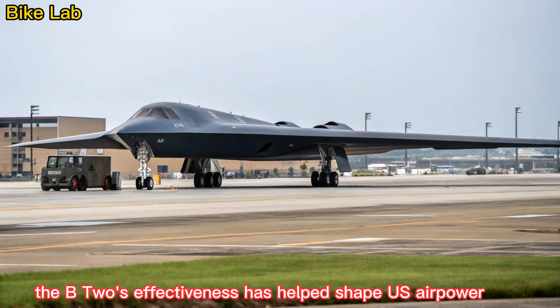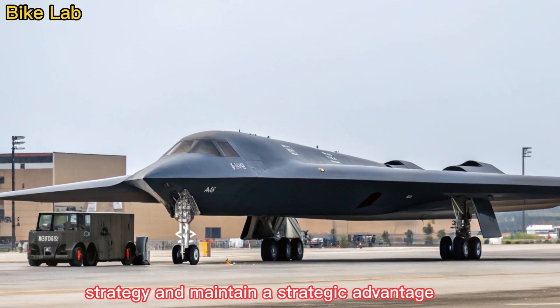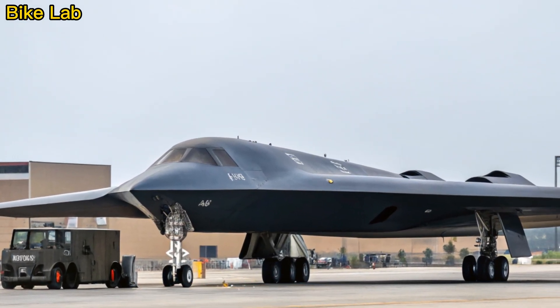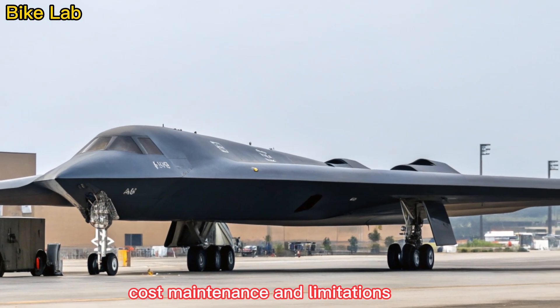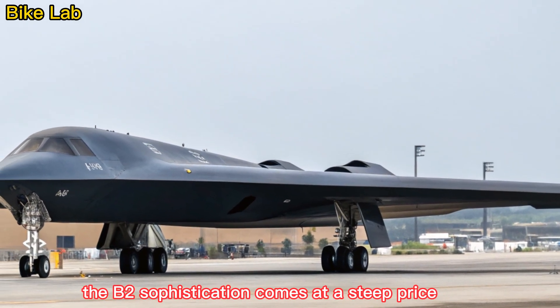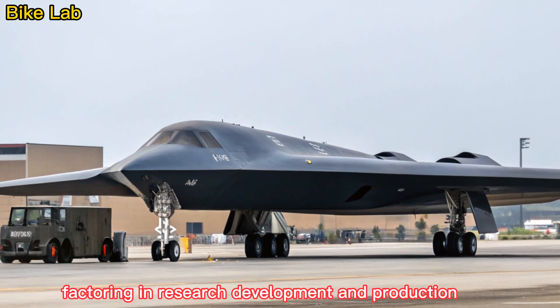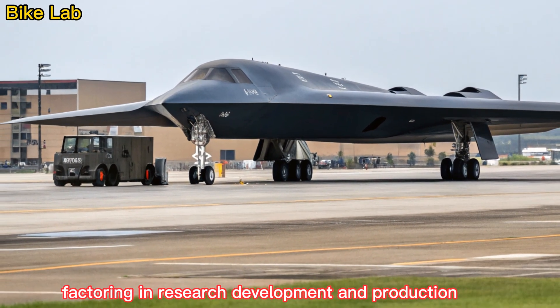The B-2's effectiveness has helped shape U.S. air power strategy and maintain a strategic advantage in contested environments. The B-2's sophistication comes at a steep price — each unit costs over $2 billion, factoring in research, development, and production.